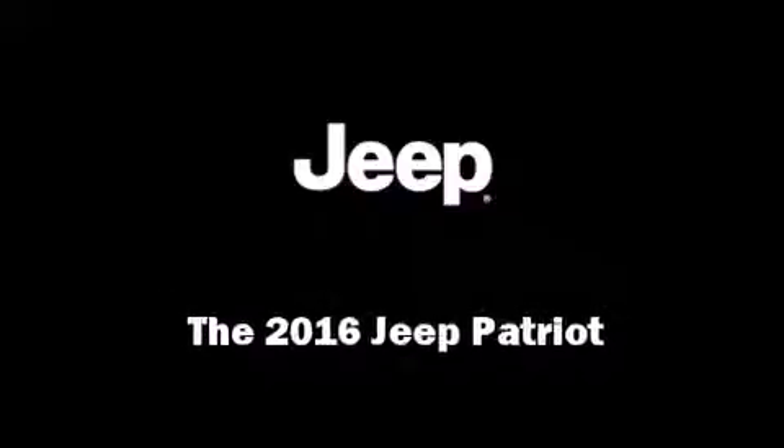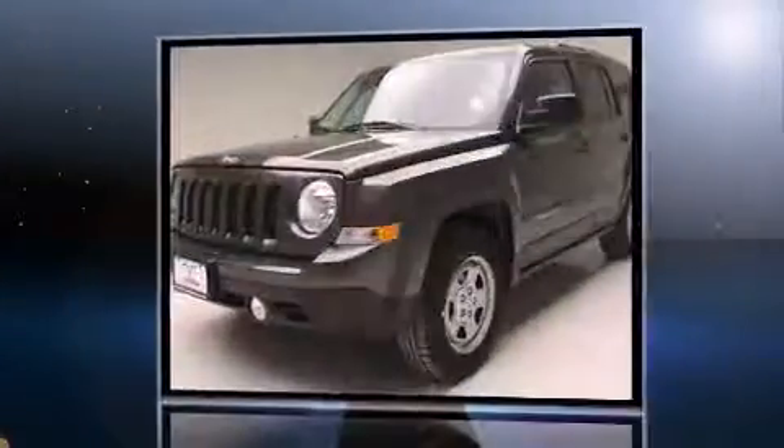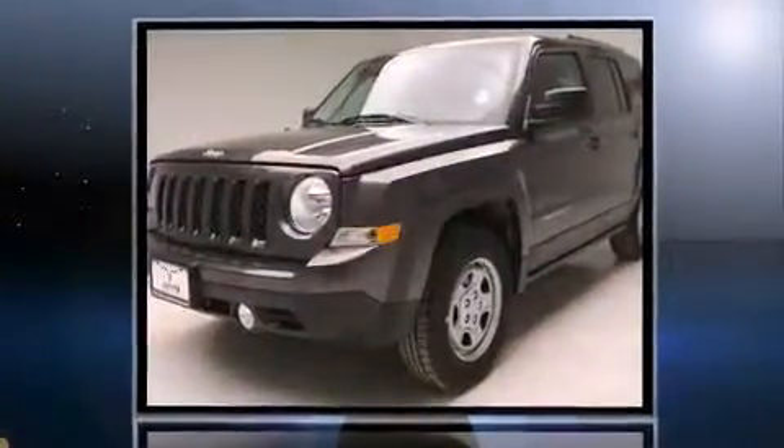Introducing the 2016 Jeep Patriot. It features a front-wheel drive platform, an automatic transmission, and a 2.4-liter four-cylinder engine.